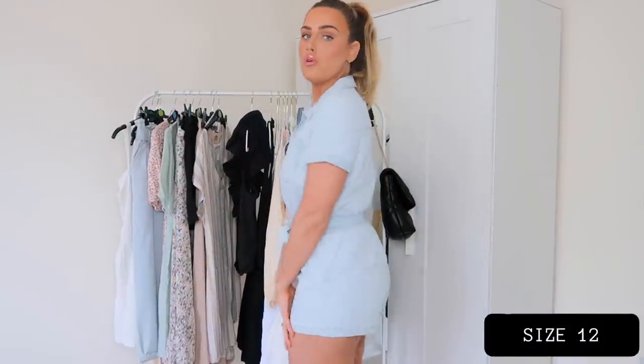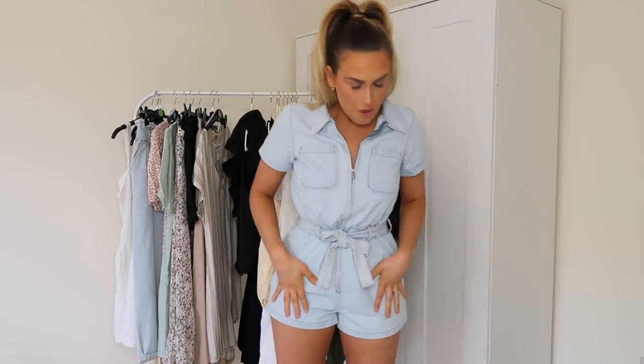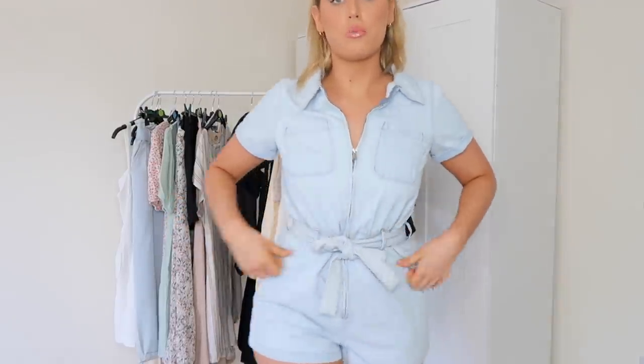The first item is this denim playsuit. It's probably a little bit shorter than I'd feel comfortable going out in, but the denim quality feels really nice and I love the wash — it's a really nice baby blue color. It fits me nicely; this one is a size 12. It was reasonably priced — I'll leave the price on screen. It's really soft but it doesn't have pockets, which is annoying. Other than that it's quite flattering, and the zip goes all the way down so it was really easy to get on.